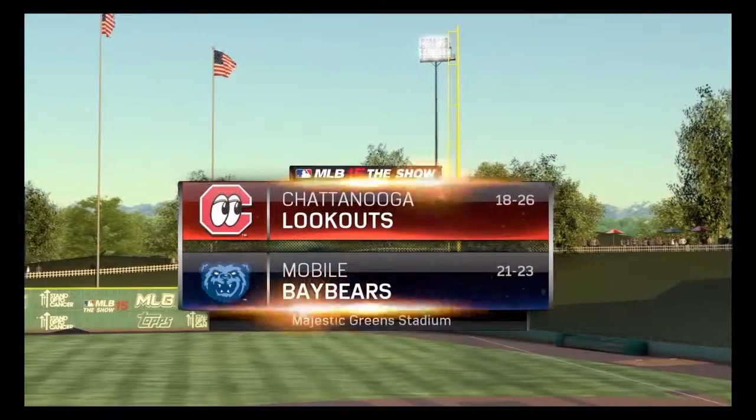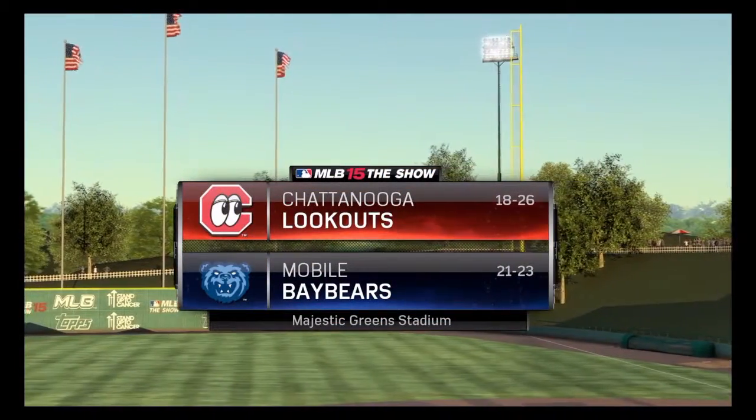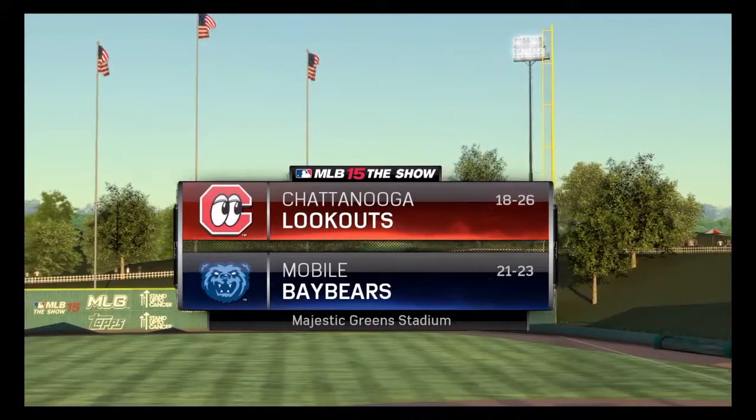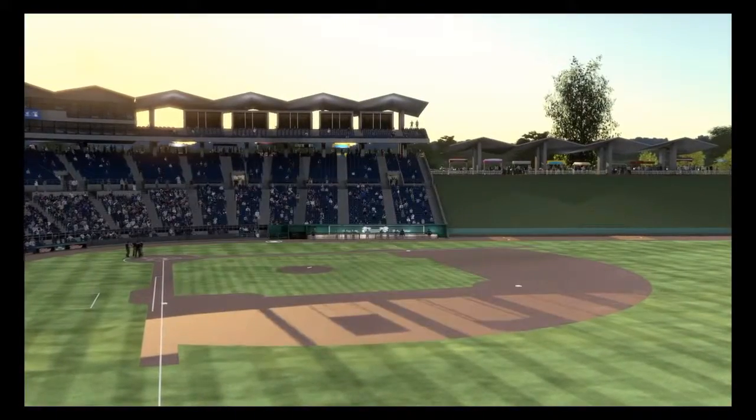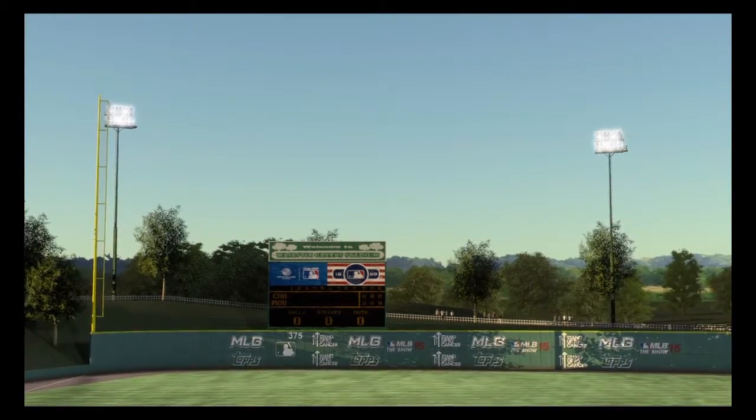The show's coverage of minor league baseball is on the air as we continue our tour around the minor league. Tonight an intriguing matchup between the Chattanooga Lookouts and the Mobile Bay Bears.